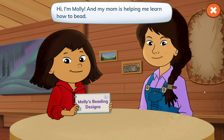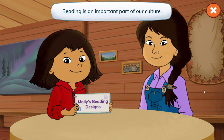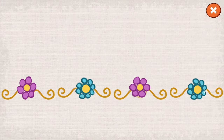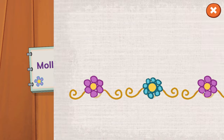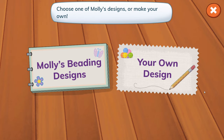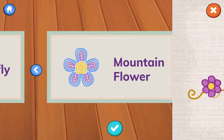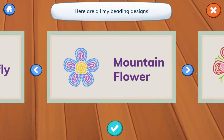Hi! I'm Molly, and my mom is helping me learn how to bead! Beading is an important part of our culture! These are all my beading design cards. Design cards teach people how to make new things. Here are all my beading designs. My family and friends gave me many of these. Pick the design you'd like to make.